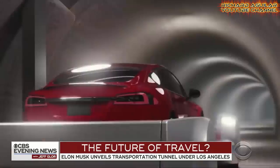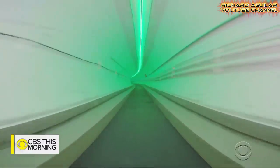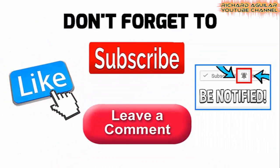Elon Musk unveiled his vision of a high-speed tunnel system by opening his first underground tunnel beneath Los Angeles for tests. Good day to everyone, Richard Aguilar here and welcome back to my channel. Today is all about what it's like to ride inside Elon Musk's first underground transportation tunnel.